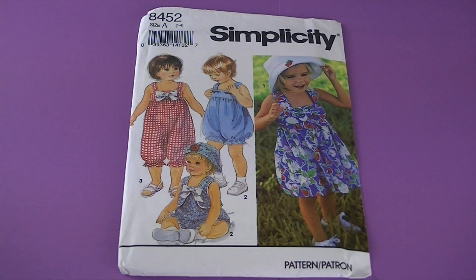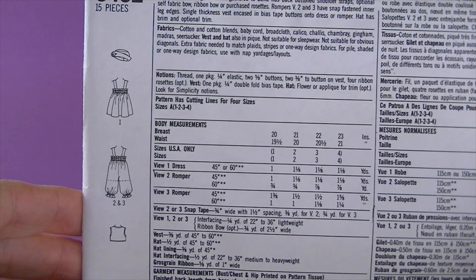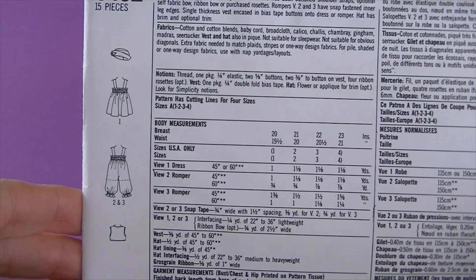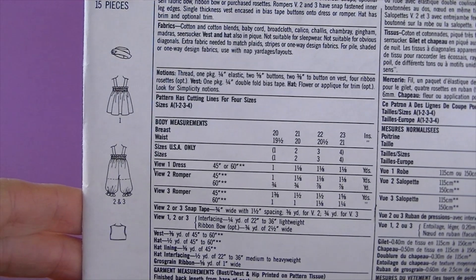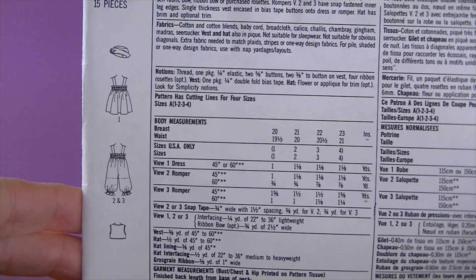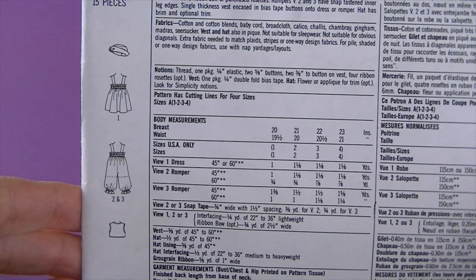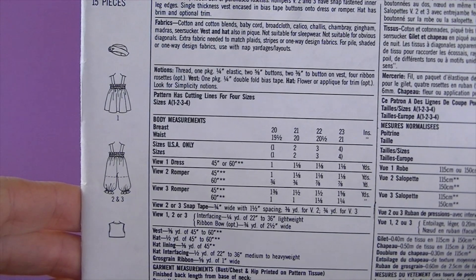This one's from 1993, it's Simplicity 8452. I don't think there's anything cuter than a baby or toddler in a bubble suit! There are the line drawings — it says toddlers' romper in two lengths, a dress, a vest, and a hat. Romper or dress with double back elastic casing and front gather to band has back button shoulder straps, optional self-fabric bow, ribbon bow, or purchased rosettes.